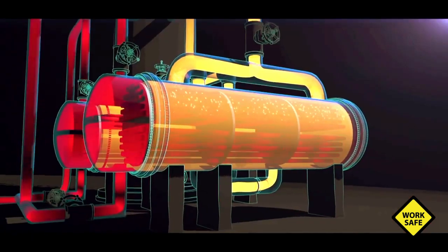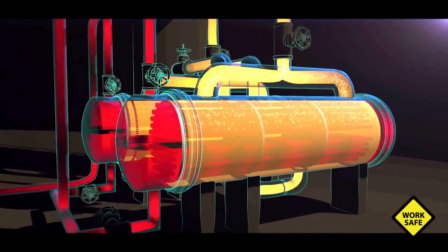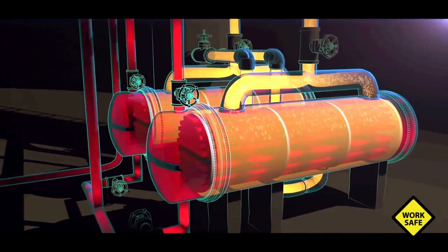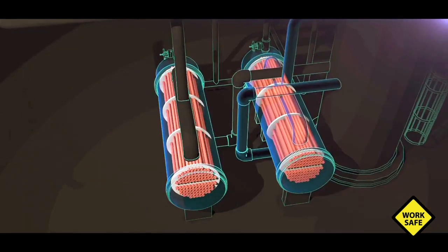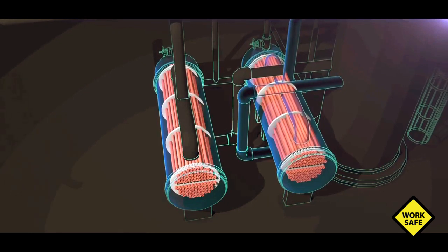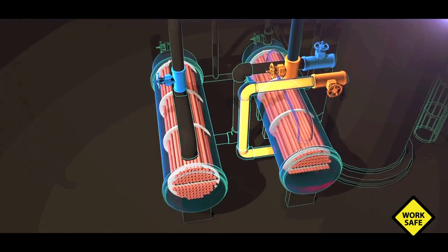Fouling reduces the efficiency of the reboilers. Periodically, the reboilers must be shut down to clean the tubes. The original propylene fractionator design had both reboilers running simultaneously. But in that configuration, the fractionator had to be shut down when a reboiler fouled and needed cleaning. To prevent shutdown of the propylene fractionator each time the reboilers needed to be cleaned, in 2001, new valves were installed on each reboiler to allow for operation of only one at a time.